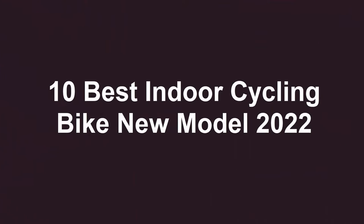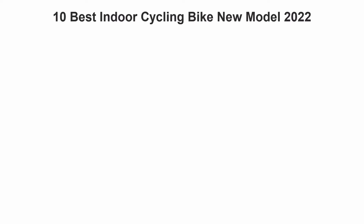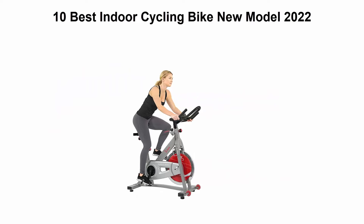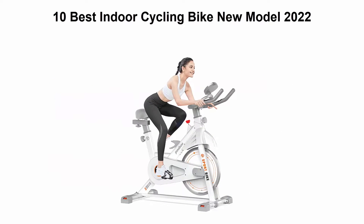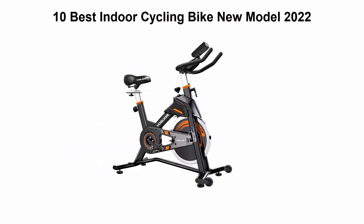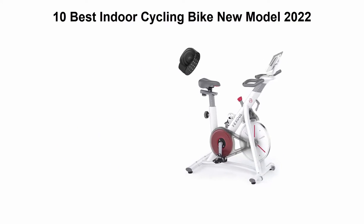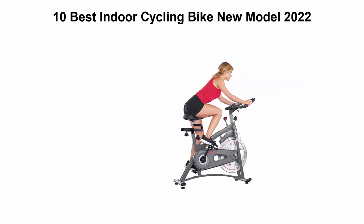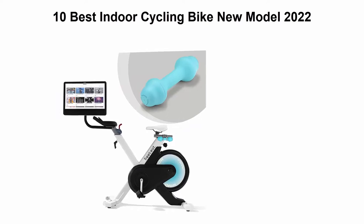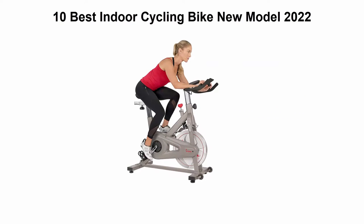We are going to check out the Top 10 Best Indoor Cycling Bikes. This list is based on my personal opinion, and I try to list them based on their price, quality, durability, and more. If you want to see their price and find out more information about these indoor cycling bikes, you can check out the link down in the description and comment section below.